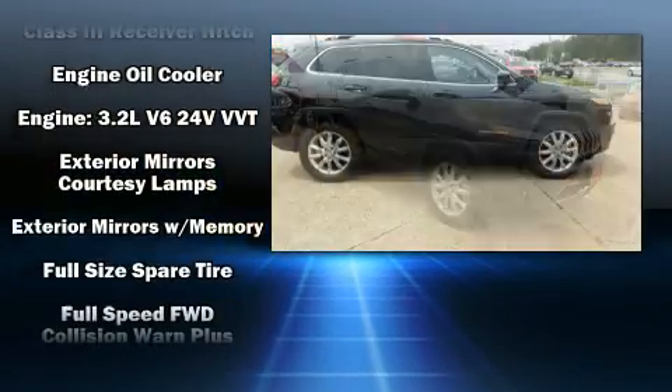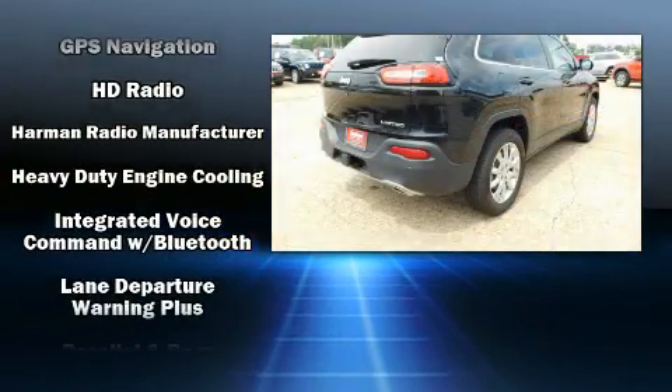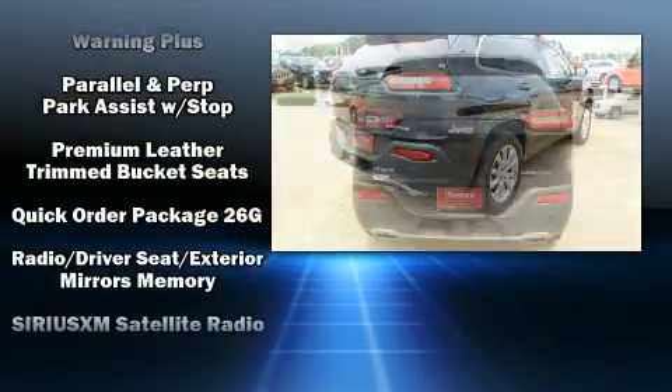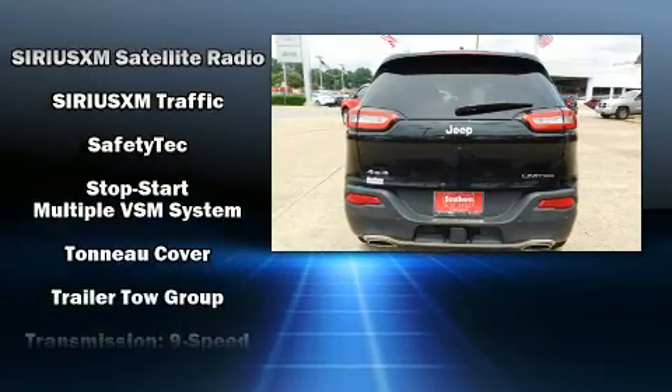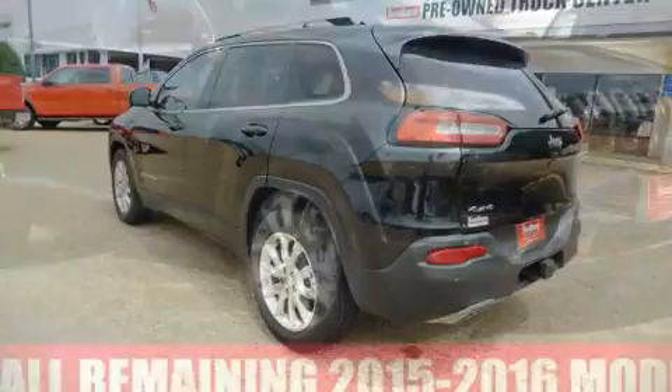Jeep ensures the safety and security of its passengers with equipment such as traction control, anti-whiplash front head restraints, and four-wheel disc brakes with ABS. Adaptive cruise control maintains a preset distance behind the car ahead of you, simplifying highway driving and enhancing safety.